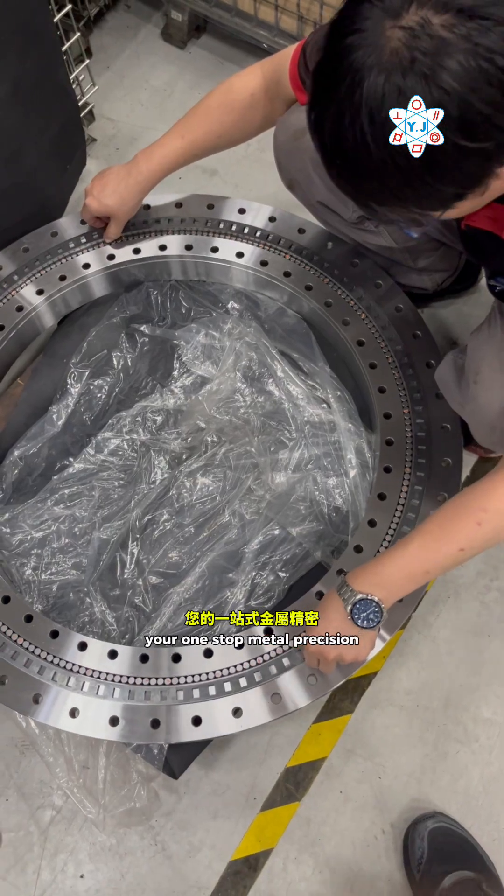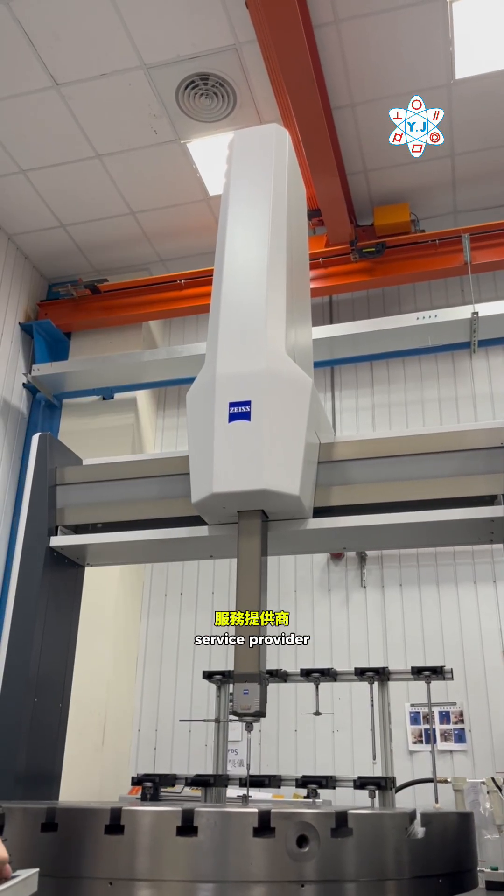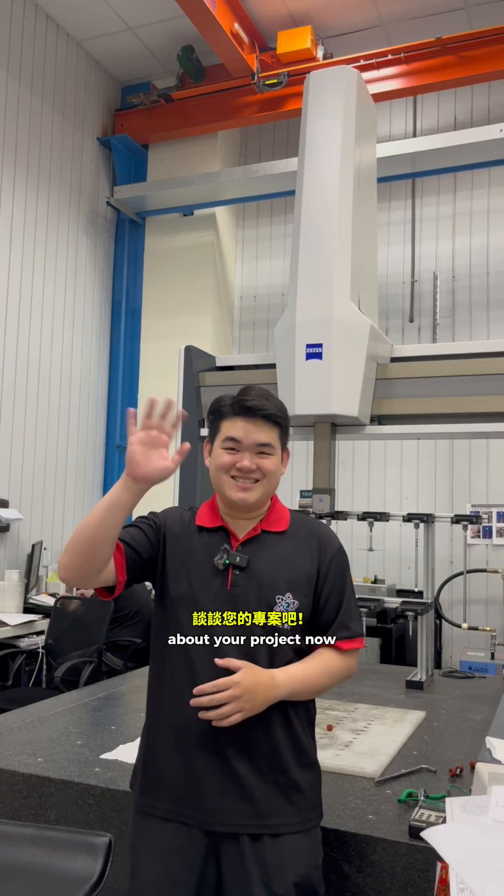We are YRT Precision, your one-stop metal precision service provider. Let's discuss your project now. See ya!